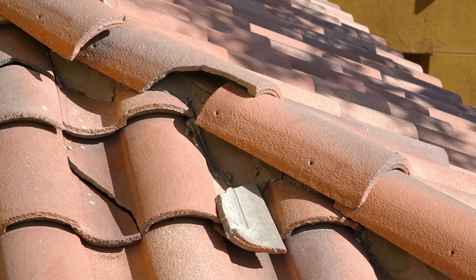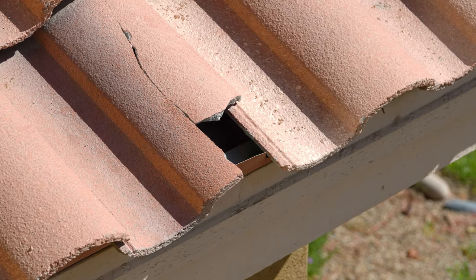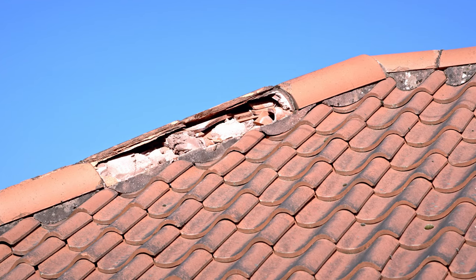Tile has a little more maintenance as a downside — you want to make sure tiles aren't cracked or broken or have slid down, exposing the underlayment to the sun where it can burn through. With tile, you need to walk around at least once a year, take a look, and make sure things are in place and not broken or out of place.